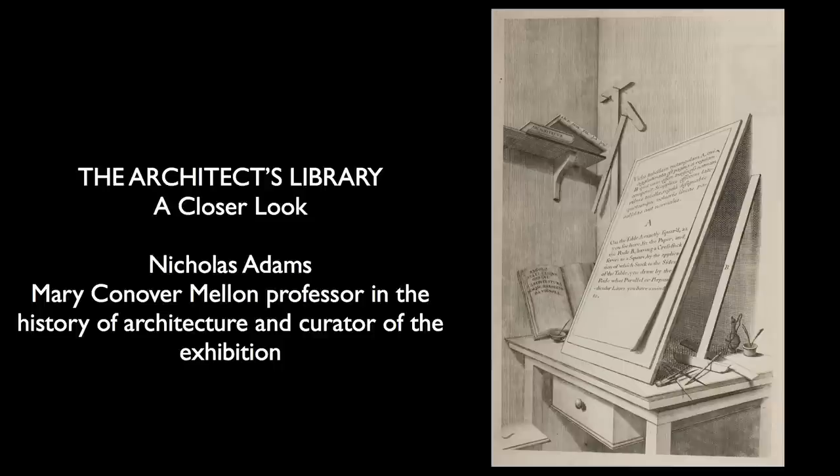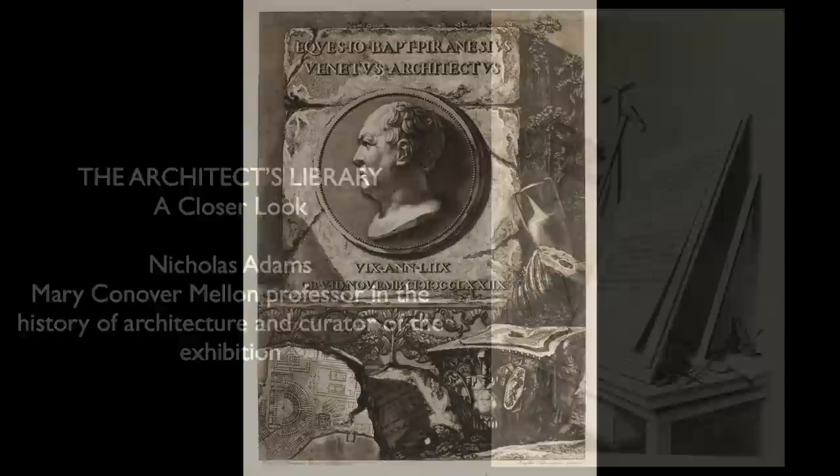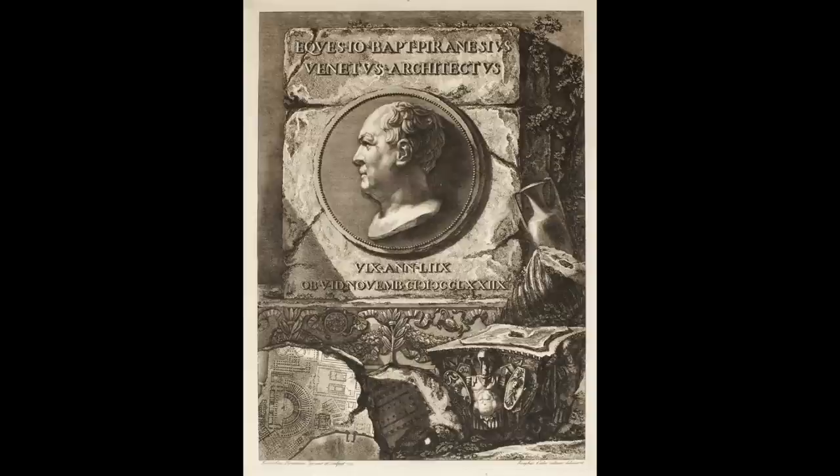But Ron called me over to say that he'd found in the uncatalogued section of Special Collections a book by the great 18th century engraver and etcher, Giovanni Battista Piranesi. Would I like to see it? Of course I would.